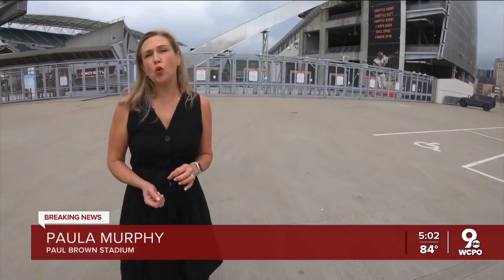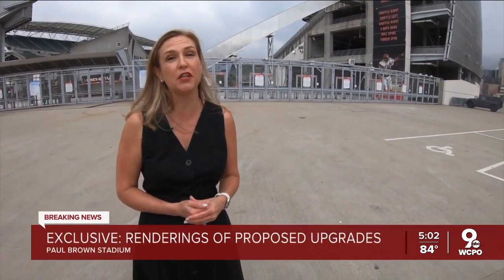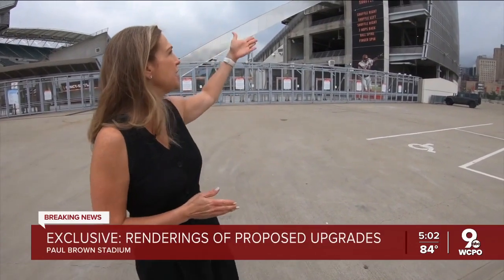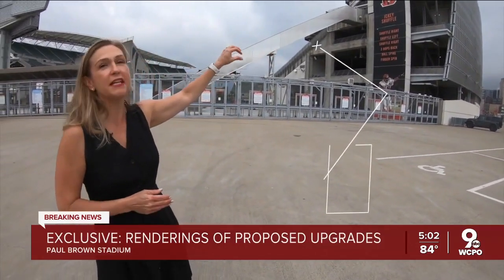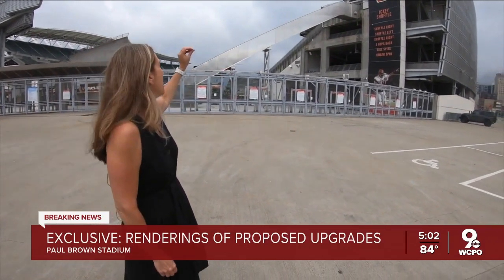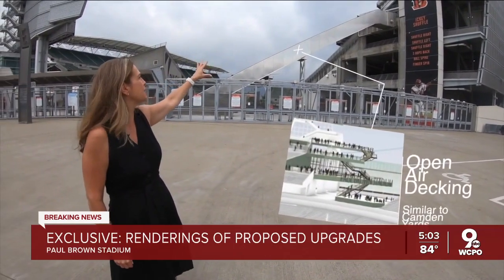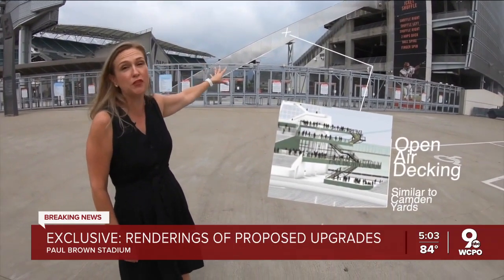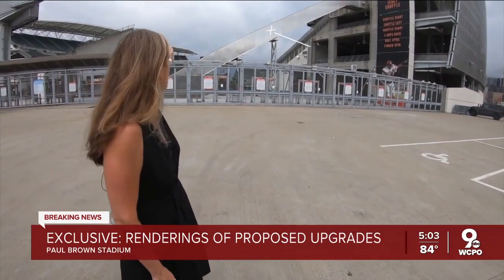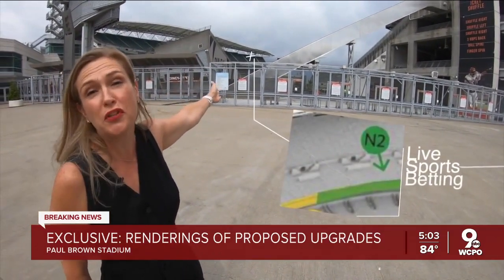I'm here at the southeast corner of Paul Brown Stadium to bring you some of the new upgrades that could be coming to the stadium in a couple of years. Like for example, right here, this would be crazy canopies, which would also have some new club level seating. And then this escalator behind me would be open air decking, similar to Camden Yards in Baltimore. And then at the far corner, all the way down by that scoreboard, would be live sports betting.